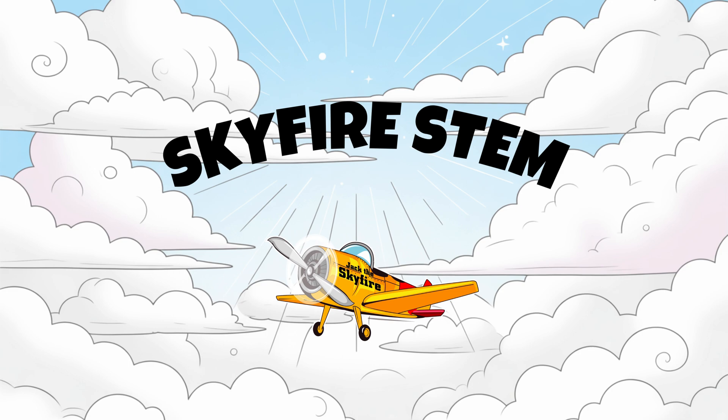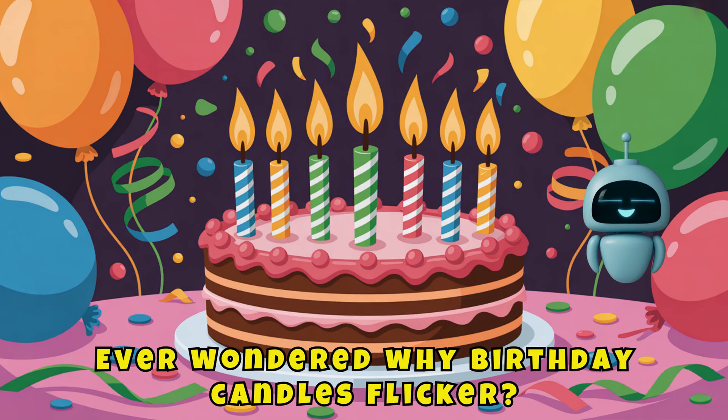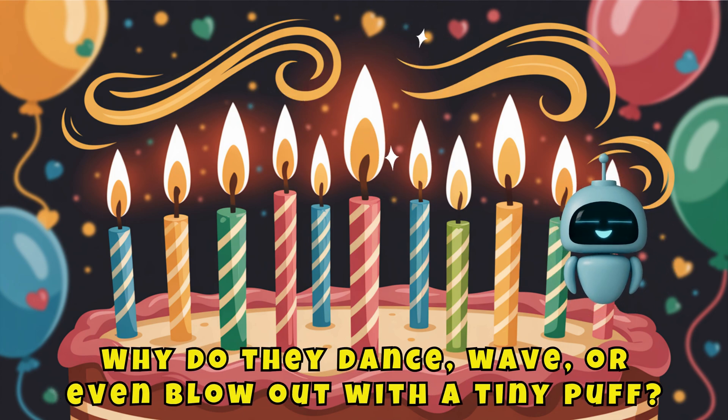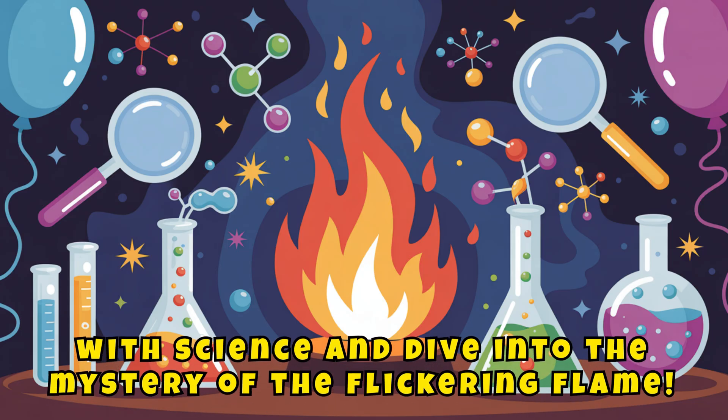Hey, party scientists! I'm Jack the Skyfire, your STEM mission guide. Ever wondered why birthday candles flicker? Why do they dance, wave, or even blow out with a tiny puff? Let's celebrate with science and dive into the mystery of the flickering flame.